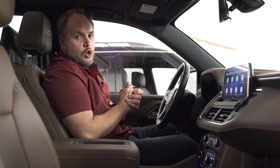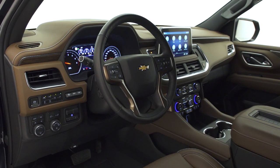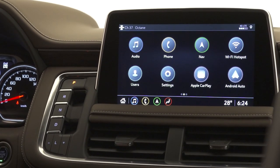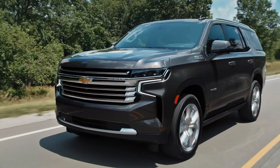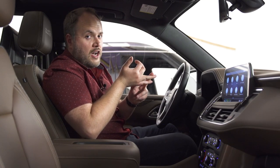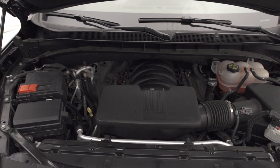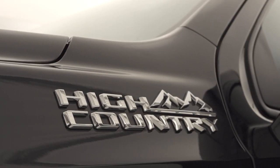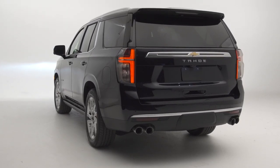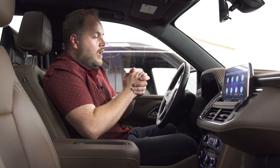Let's begin with the Chevy Tahoe. This vehicle was entirely overhauled in 2020, so it carries over unchanged for 2021. When General Motors finally decided to modernize their big boys, they really didn't cut any corners. This is an all-new platform — GM calls it the T1 architecture — and all of its new full-size pickup trucks and SUVs ride on it.